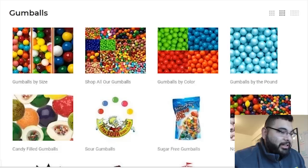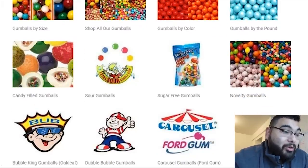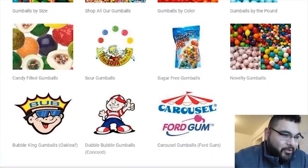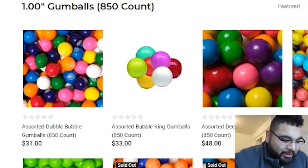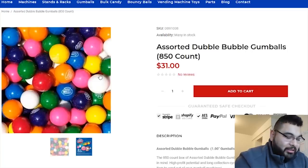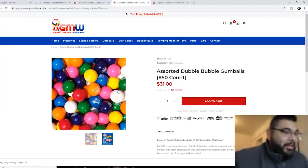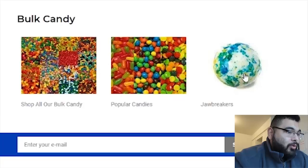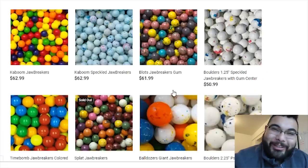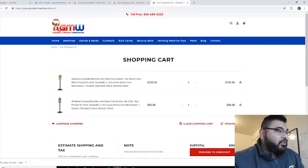Let's buy some gumballs while we're here. They have sour candy and a lot of options, but let's just look up regular gumballs. 850 gumballs for $31 — that comes out to about three to four pennies each. I buy my supply right now from Smart and Final, but I think I'm gonna start buying from here. They even have jawbreakers — those were the thing when you were younger!